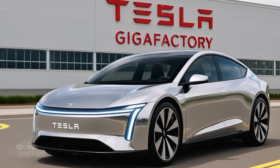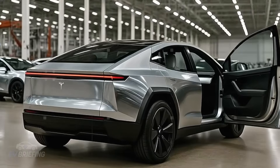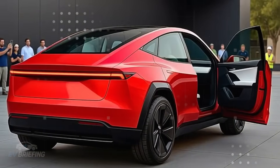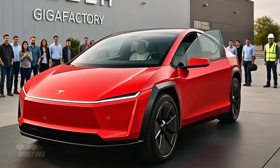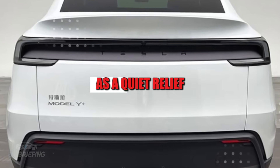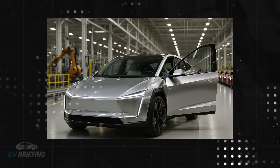When Tesla confirmed that the 2026 Model 2 had begun production, many people only paid attention to the price. But what went unnoticed by many was a detail that could change the lives of millions of people: the focus on accessibility for seniors. It's no exaggeration to say that this car was designed with those over 65 in mind, who struggle with simple tasks like getting in and out of a vehicle. The engineering here goes beyond technology — it touches real life with a sensitive eye for those who need autonomy without sacrifice.